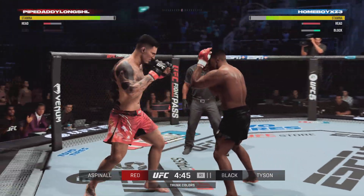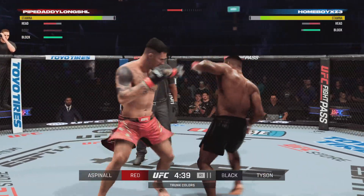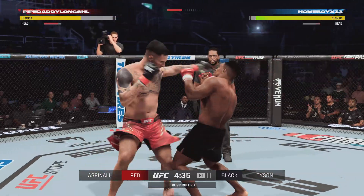Truly a five-tool player when it comes to his skills, but in this particular matchup, he believes the ground game is gonna be his bread and butter. He believes we're looking at a submission finish here tonight.